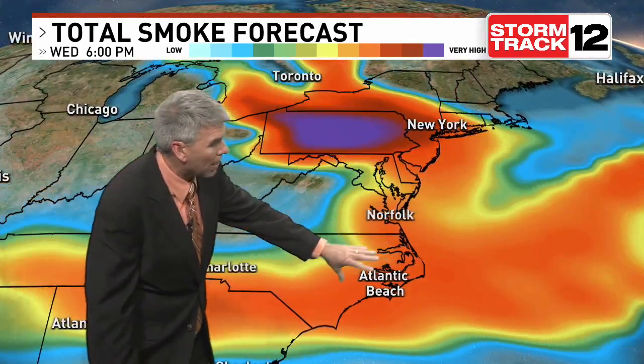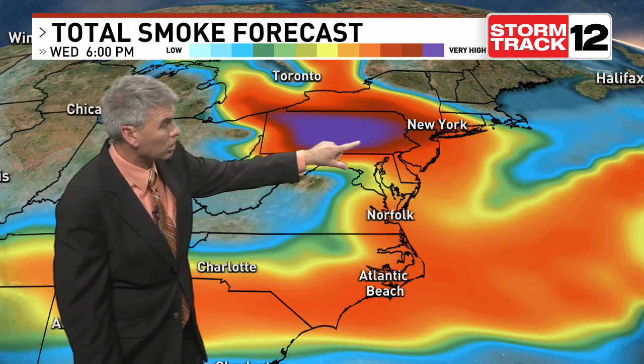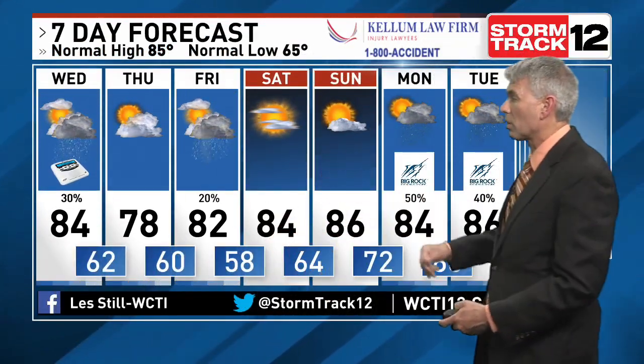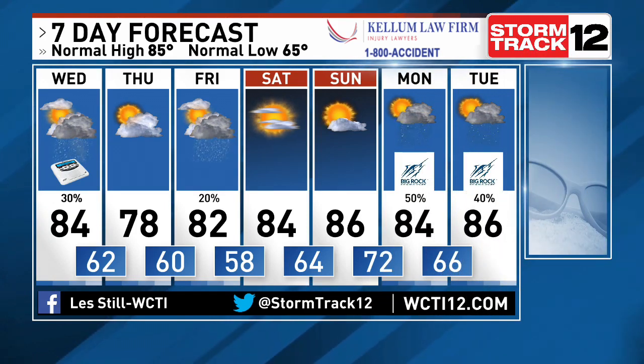We are watching that wildfire smoke — it does settle down here in the Carolinas, with another surge of it coming our way as we head through the end of the week. But maybe by then we'll actually start to see the jet stream reconfigure a little bit and send that smoke back up into the northern mid-Atlantic states. Isolated showers for Friday and again late Sunday going into Monday. Of course, by then we're talking about Big Rock getting going.